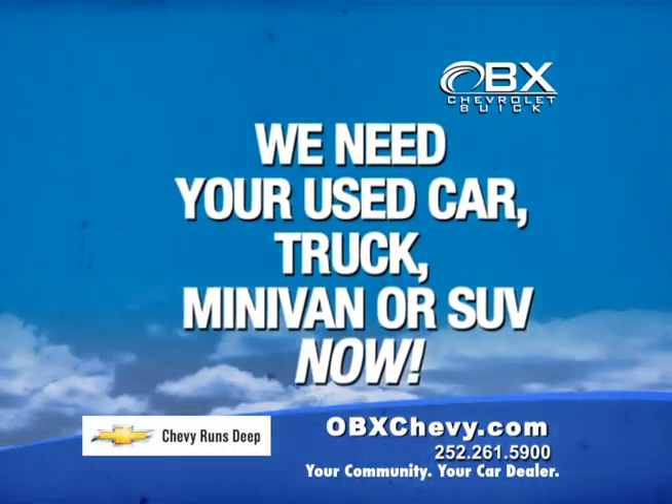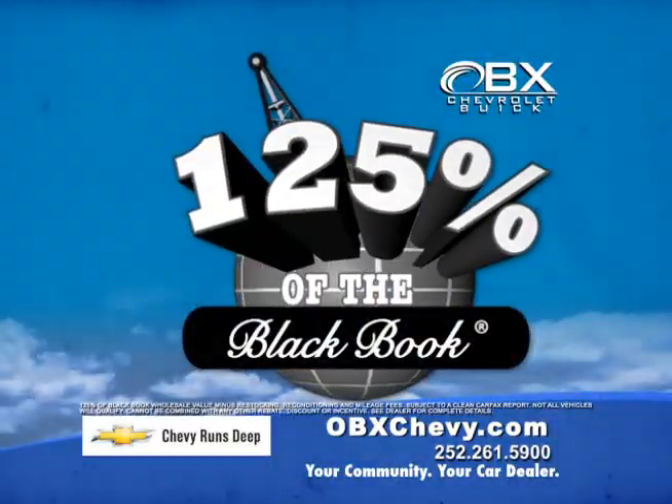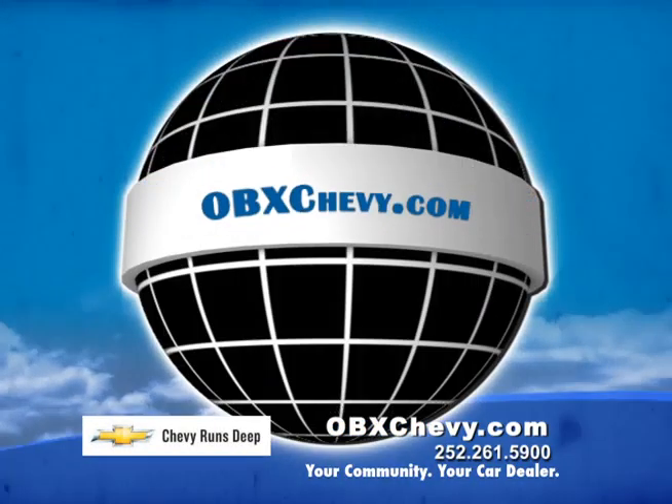Mayday! Mayday! OBX Chevrolet needs your pre-owned vehicle now and we'll give you 125% of the BlackBook value to prove it.